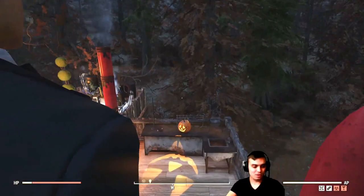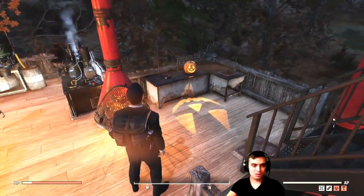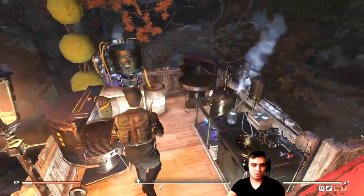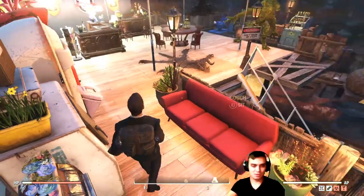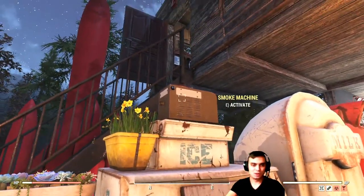Over here we got some chemistry station with alcohol, also some cooking spots, the grill, another grill, ammo, sort of a fridge. This is the stash — in other words, the couch — with some good-looking plants over here as well.